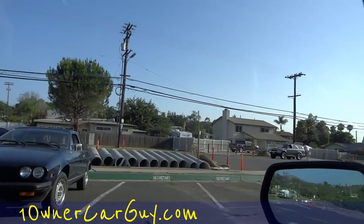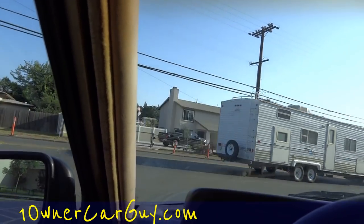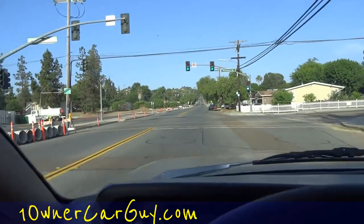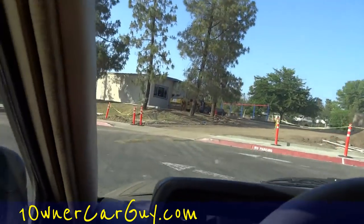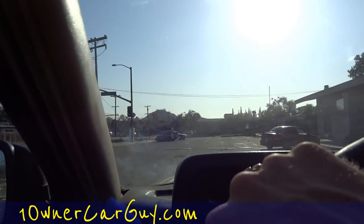Oh, what is that — an Alfa Romeo? That's a cool car. People, this is a car channel — check out my site oneownercarguy.com and my other videos. But I am not able to do this car review without showing this little Alfa Romeo here. I've got to take some pictures and do a quick video — so that's the deal.